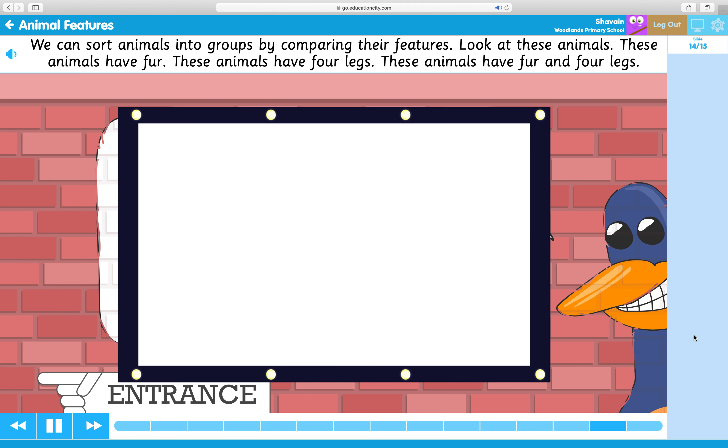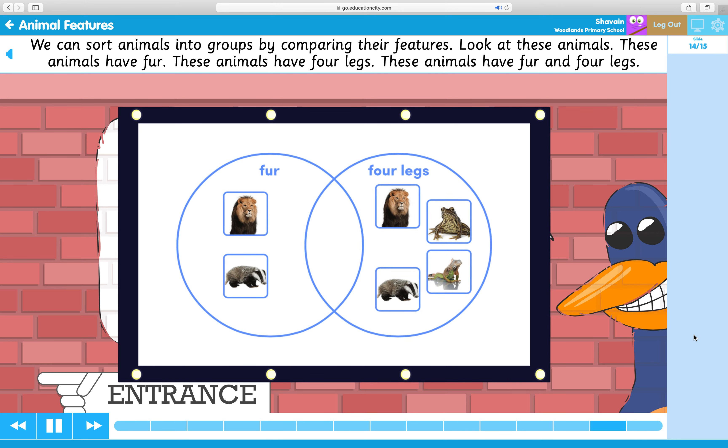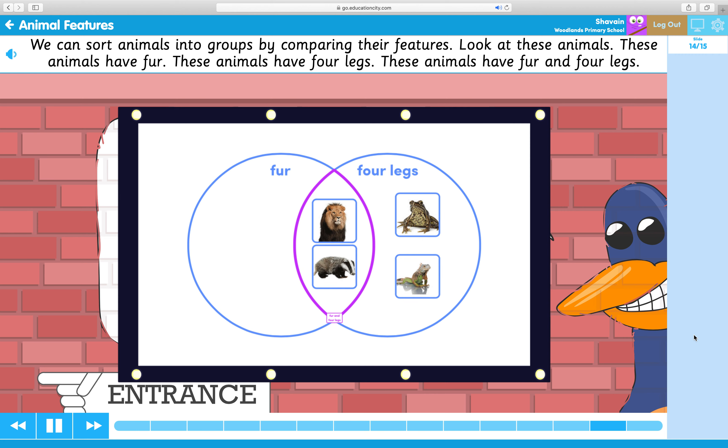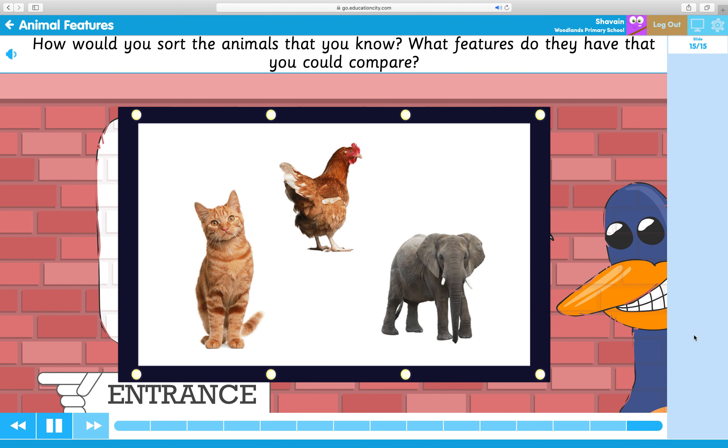Look at these animals. These animals have fur. These animals have four legs. These animals have fur and four legs. How would you sort the animals that you know? What features do they have that you could compare?